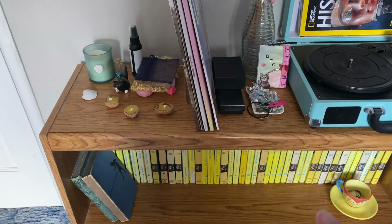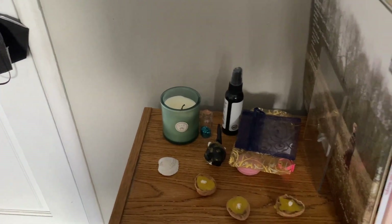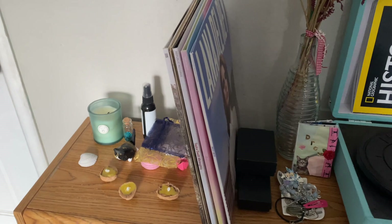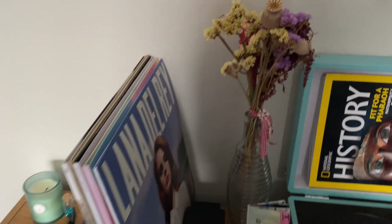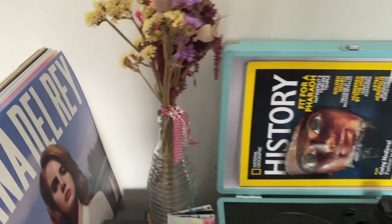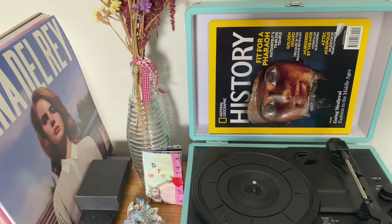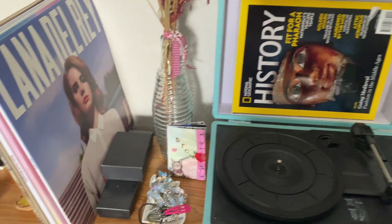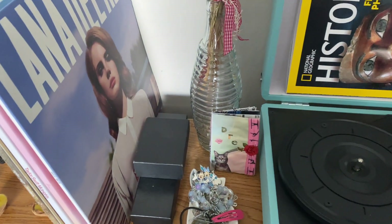Next, on the top of the shelf, I have a bunch of little knickknacks, candles, and then I have my vinyls. I don't have a big collection yet but I'm hoping to get more. And then I have some dried flowers and then my record player. There's nothing on it right now — I just put a little history magazine on top. And then down here I have some jewelry and a little zine that I made.